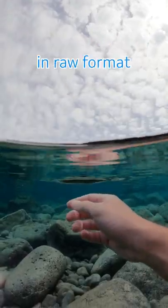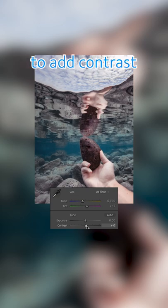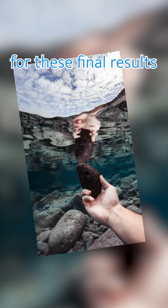I ended up getting some great shots in RAW format and used Lightroom to add contrast and a few artistic touches for these final results.